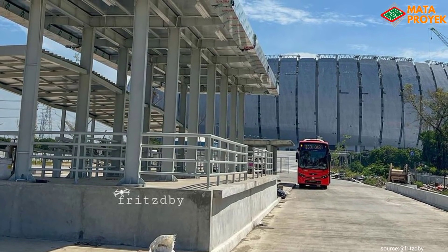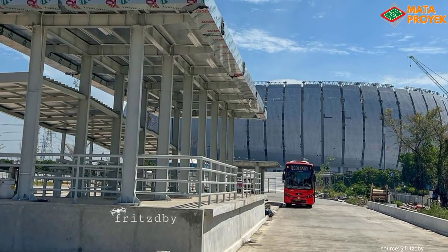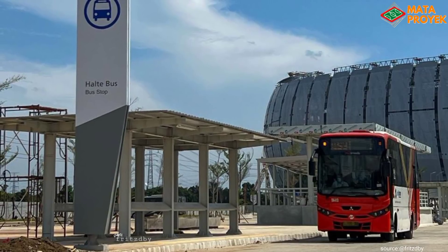Diharapkan progres pembangunan JIS ini rampung 100% pada bulan Maret 2022, dan bakal menjadi salah satu ikon baru bagi kota Jakarta bahkan Indonesia.